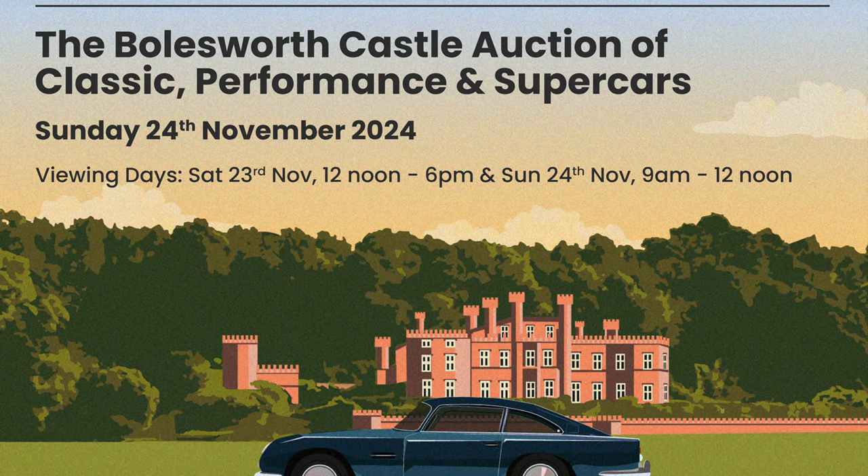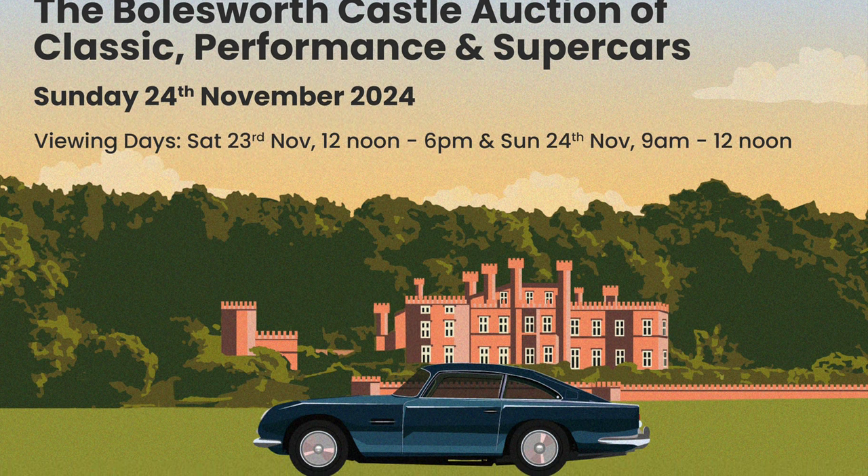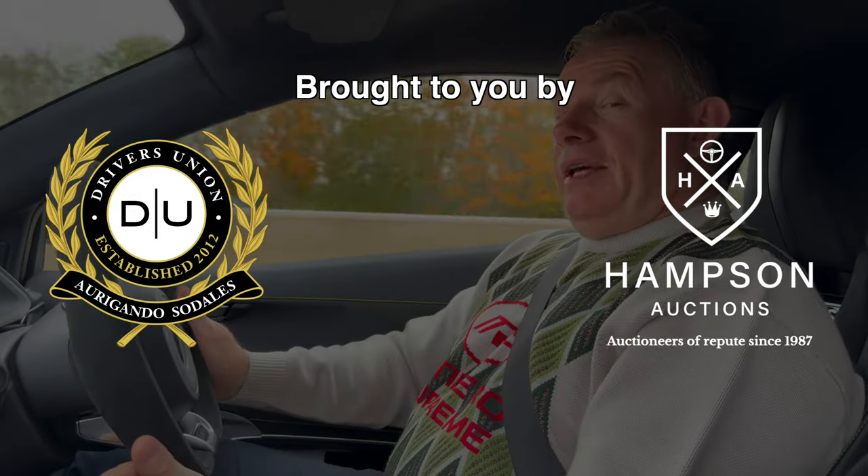Their next sale takes place on the 24th of November at the magnificent Bowlsworth Castle in Cheshire. Hi everybody, welcome back to the channel. You join us on, I believe, our third Behind the Video video.